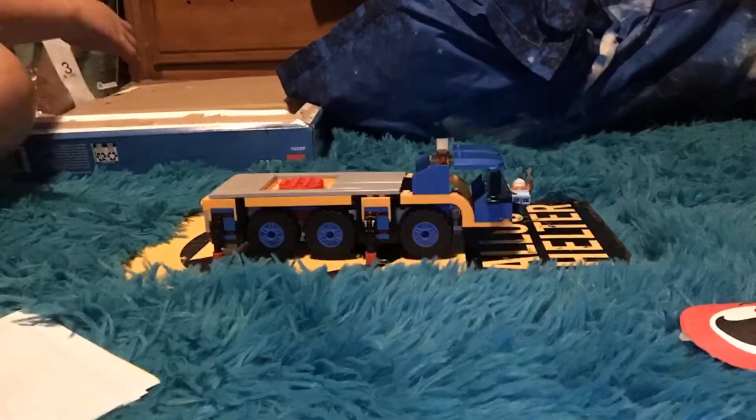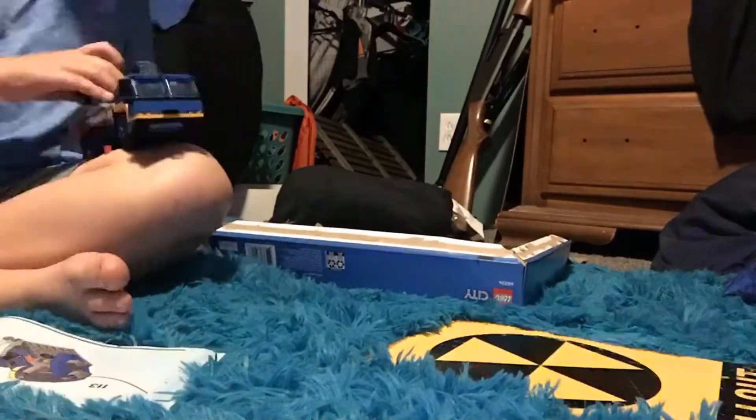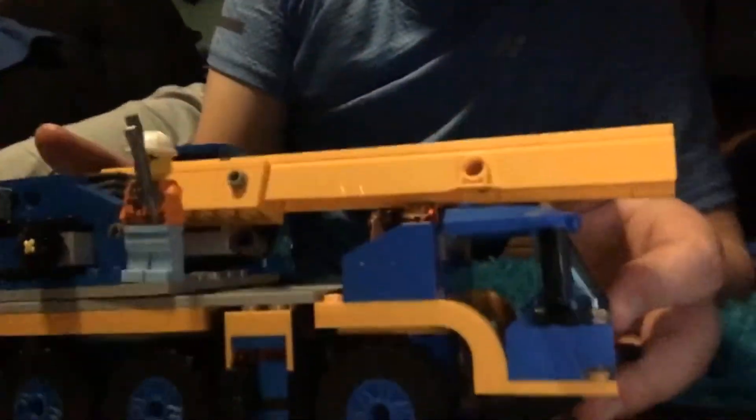Check it out — I did it! I have completed the holy grail of Legos. This isn't as much as you'd think — it's only 380 pieces. The one we did before was more.